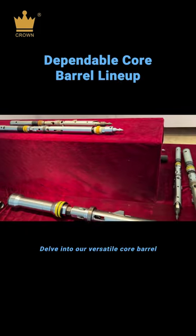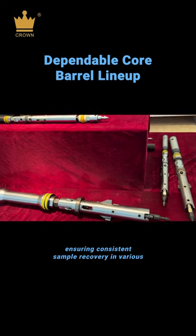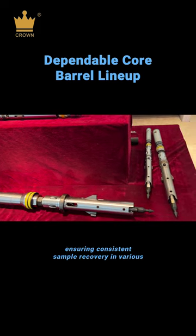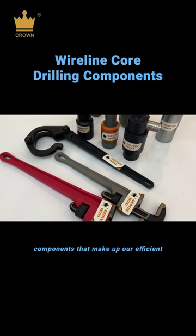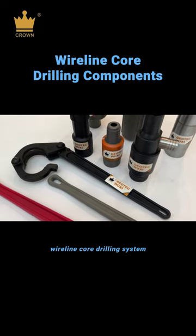Delve into our versatile core barrel selection, ensuring consistent sample recovery in various formations. A closer look at the high-quality components that make up our efficient wireline core drilling system.